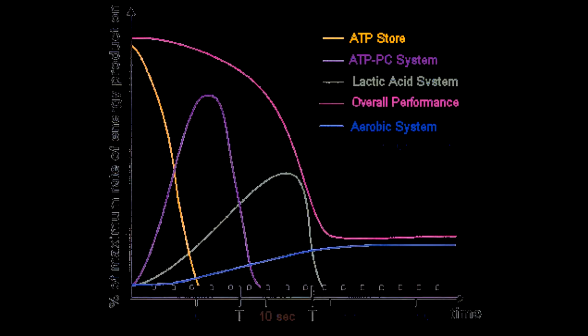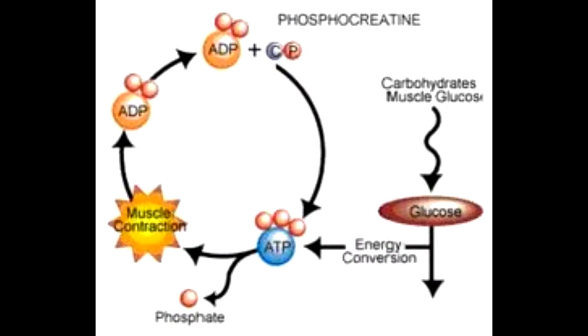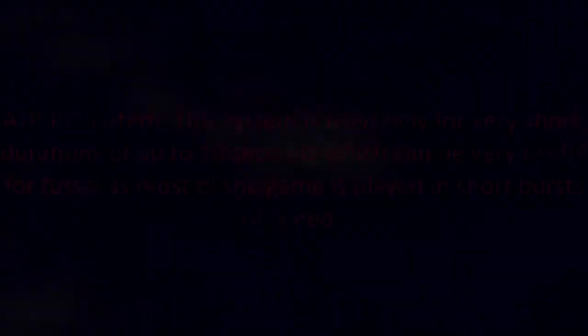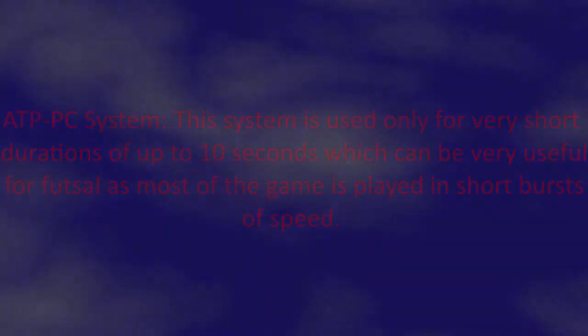First, there is the ATP-PC system, also called the phosphogen system. This system is used only for very short durations of up to 10 seconds, which can be very useful for futsal as most of the game is played in short bursts of speed. The ATP-PC system neither uses oxygen nor produces lactic acid, and is thus said to be alactic anaerobic. This is the primary system behind very short, powerful movements like a golf swing, a 100-meter sprint, or power lifting.